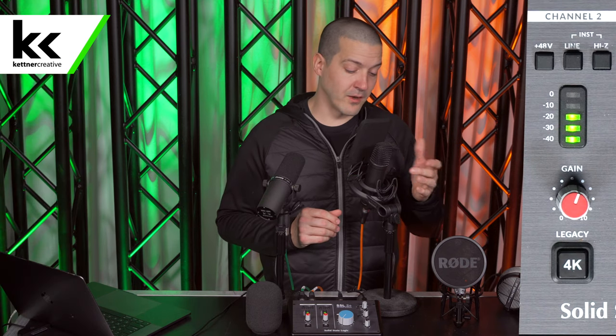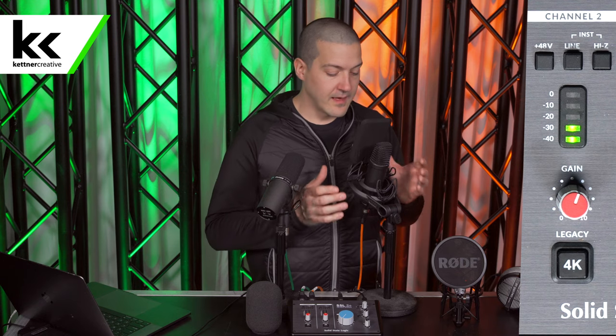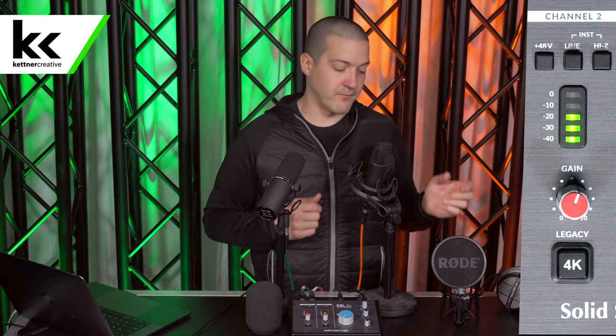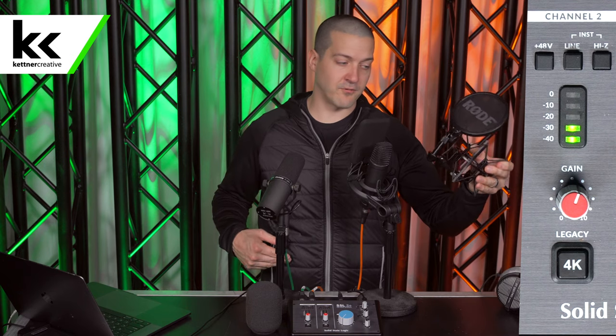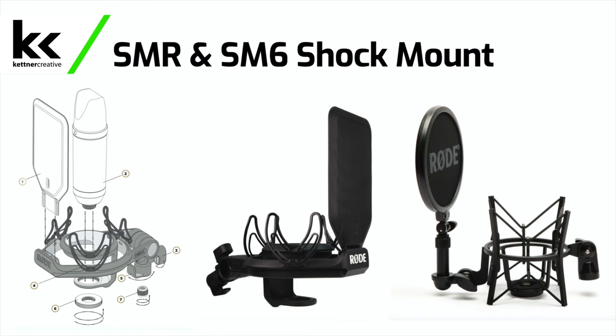The Rode NT1 also has a metal build, but a condenser microphone isn't quite as rugged or durable, so you do need to baby it a bit more — transporting it in a box or getting a custom Pelican case. In terms of mounting, you have a couple of options. In this video, I'm using the SMR mount, which looks more elegant for video. This is the SM6 shock mount that Rode makes for this microphone. The microphone screws into the bottom of either shock mounting system, and you can use the integrated pop filter or take it off on either one.